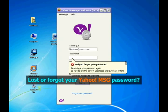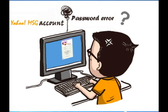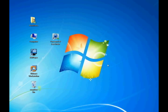Have you lost or forgotten your password for Yahoo Messenger account? If you did, the easiest way is to use a password finder tool. This video will guide you to recover your password with only one click. The entire process only takes three steps.